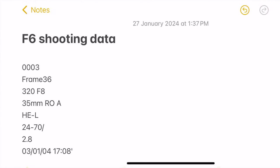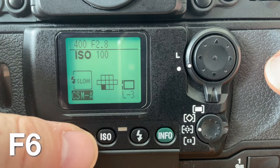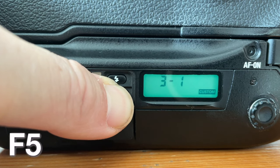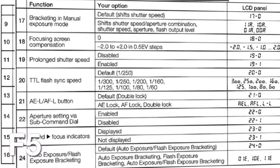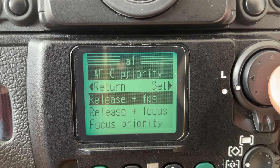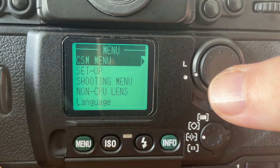It isn't perfect, but it works pretty well. The data back is also where you can set the custom settings for the F6. Anyone who has set the custom settings for the F5 will realize how much better the F6 is in this regard. The F5 has a number for the setting and you have to have a sheet to decode which setting is which. It is so much easier to understand the custom settings on the screen of the F6, and those used to digital cameras will find the F6 much easier than the F5.